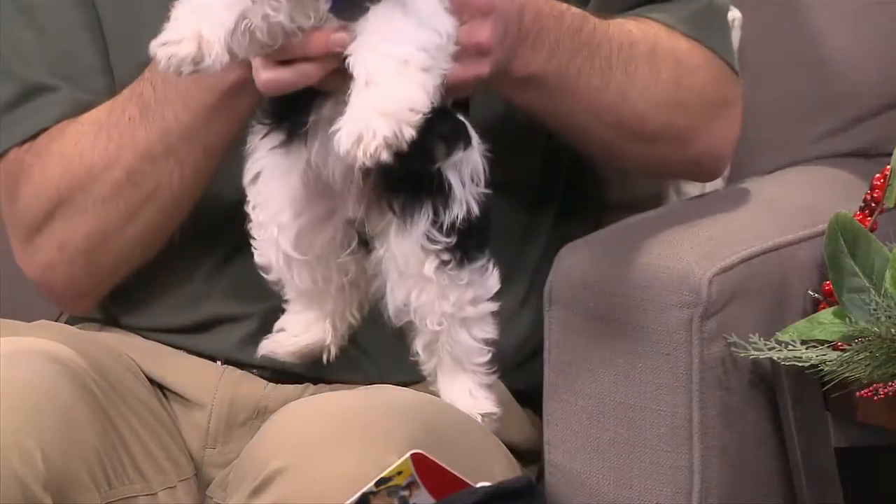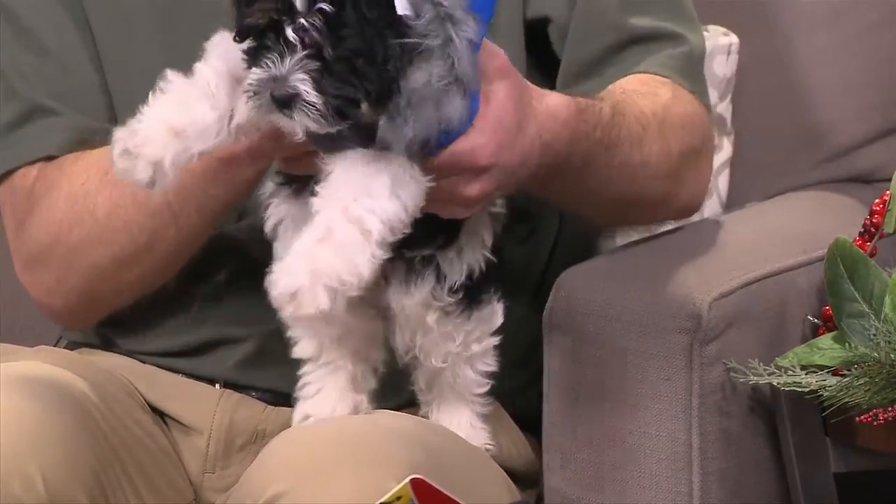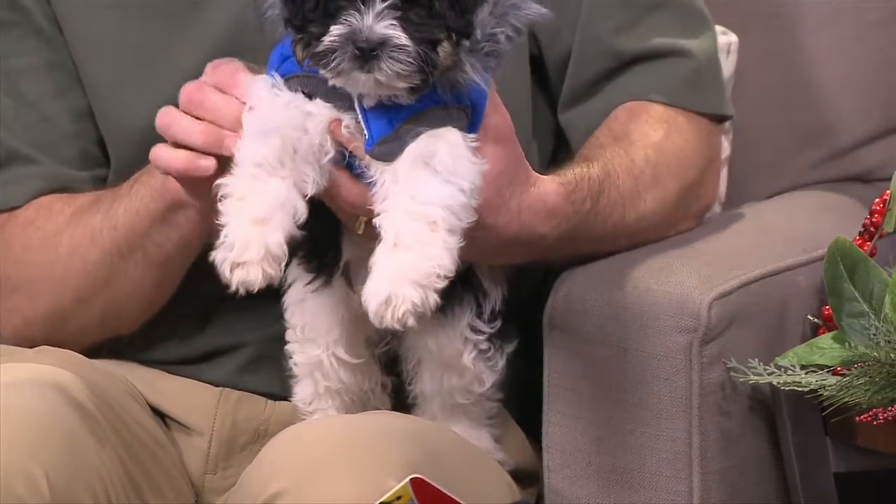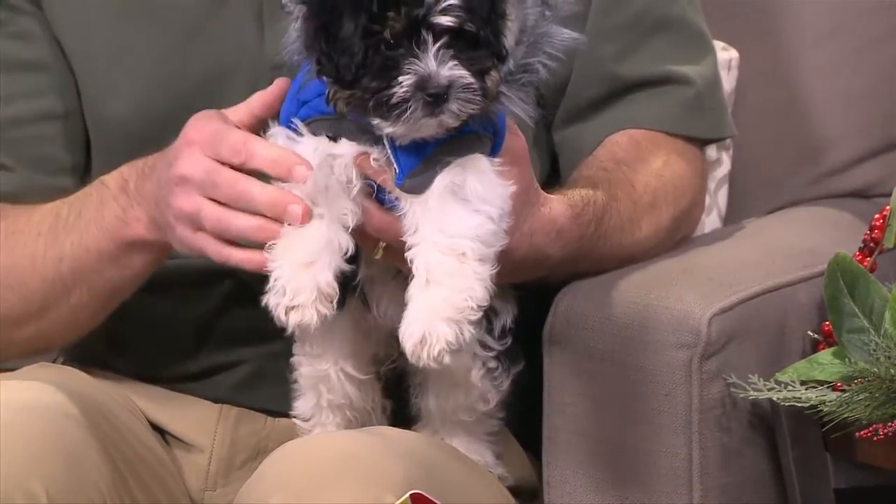This is a little Havanese. I just wanted to show you this jacket is so easy to take on and off. I can put this on any dog in five seconds — you wrap it around them, do the Velcro on the belly, then the Velcro on the neck, and you're ready to go. Velcro makes all the difference in the world. It's really stretchy too, so it conforms. We've got different colors, shapes, and sizes.